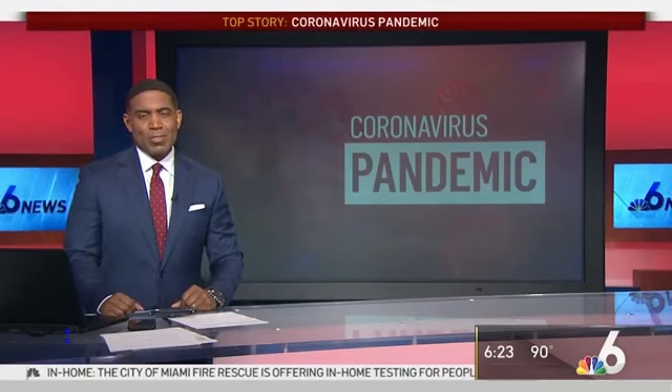All right, tonight a biohazard company is showing us what it takes to clean up a home or business if someone tests positive for COVID-19. NBC6 reporter Jamie Garola gives us a look.